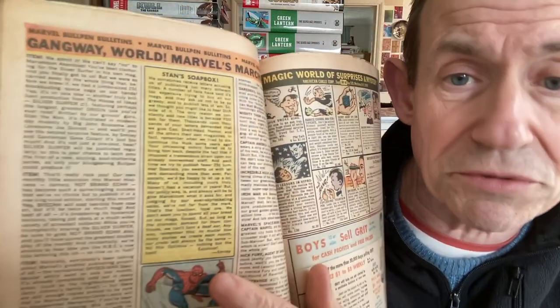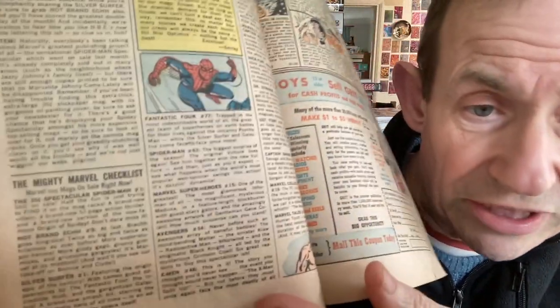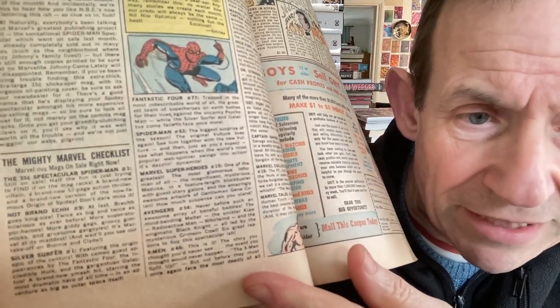Going back a bit - this looks like August 1968, with Submariner issue four. You've got all the lovely ones on the back, and they're advertising Not Brand Echh number nine. Stan's Soapbox was definitely there in that period. You've got all the details about Silver Surfer and Not Brand Echh in the Bullpen Bulletins, plus quite a long checklist. The Spectacular Spider-Man was right at the top - the 35-cent issue number one - which was unusual.